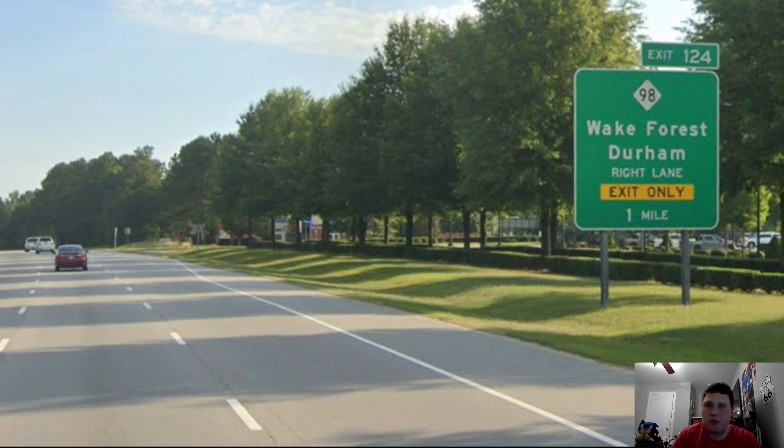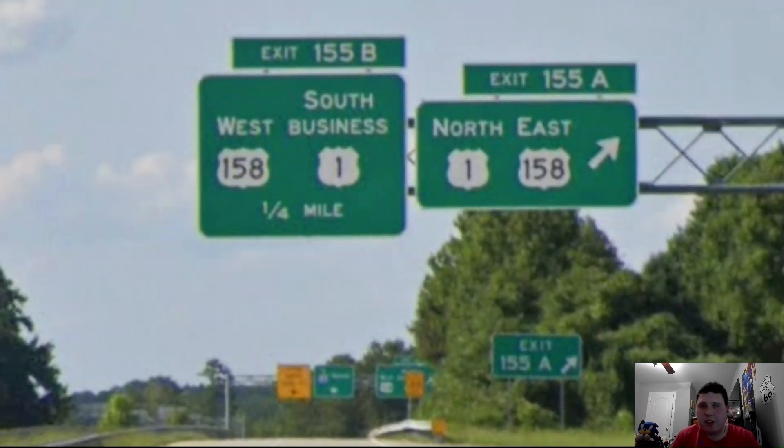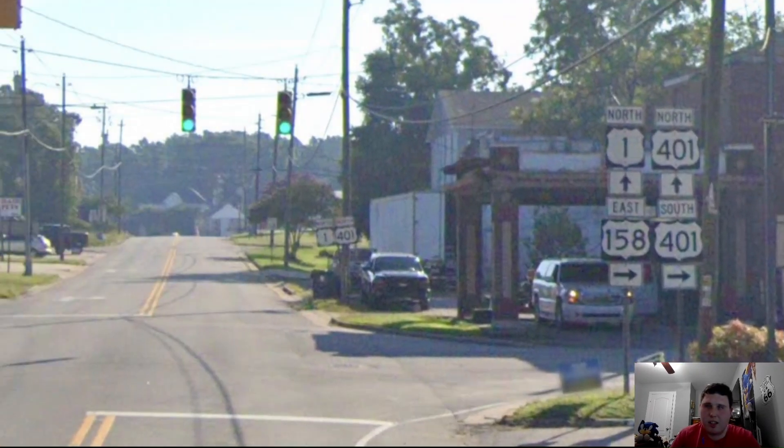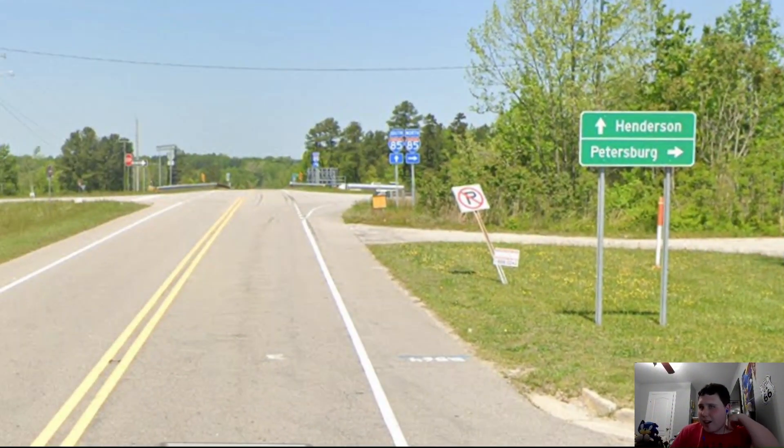North of that, US-1 turns back into a freeway and our first exit is for North Carolina 98, signed for Wake Forest and Durham. At random intersections, US-1 is signed south for Raleigh and north for Henderson. Now we're meeting US Highway 158, and US-1 and 158 are concurrent with each other as they head through Henderson. We can literally see Interstate 85 just through the trees. Then US-158 joins US-401 south, while US-401 north joins US-1 for the rest of its journey.